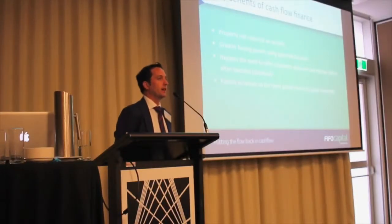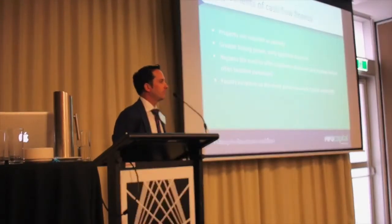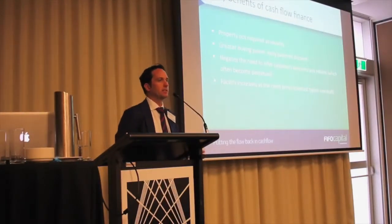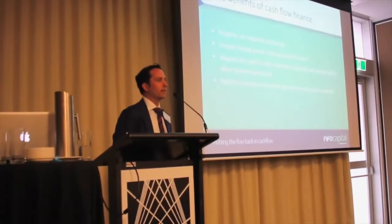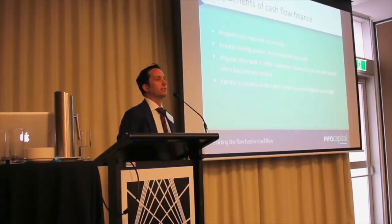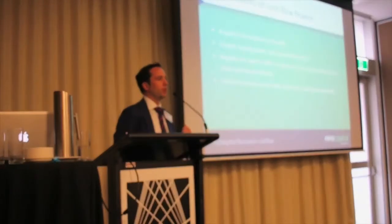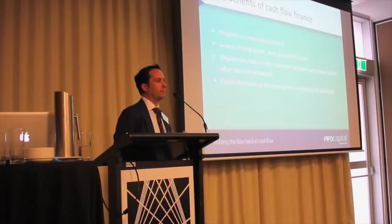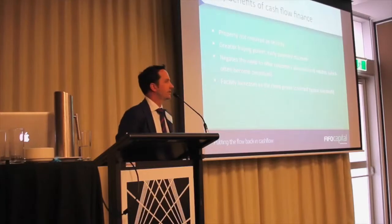You don't need property security. So it's a great financing technique for people that don't have property, or whose property is fully utilised, or perhaps they want to take their property out of the business — maybe their wife or husband is saying this business needs to stand on its own two feet, I want to take the marital home out of the equation. Invoice finance is a great way to do that, because the business is funding itself out of its invoices.